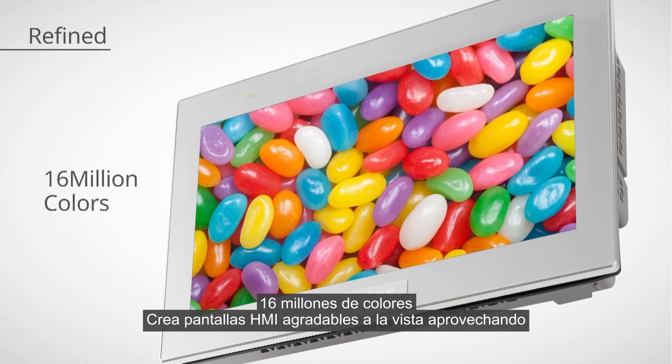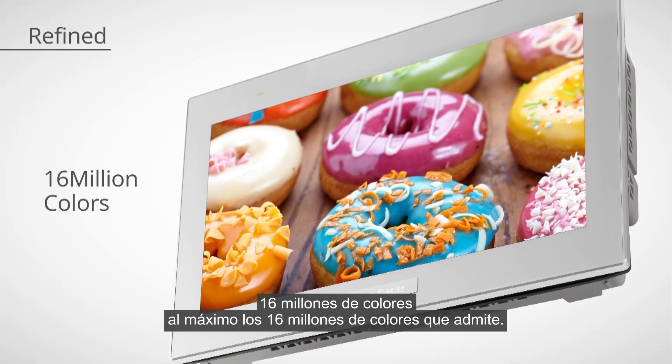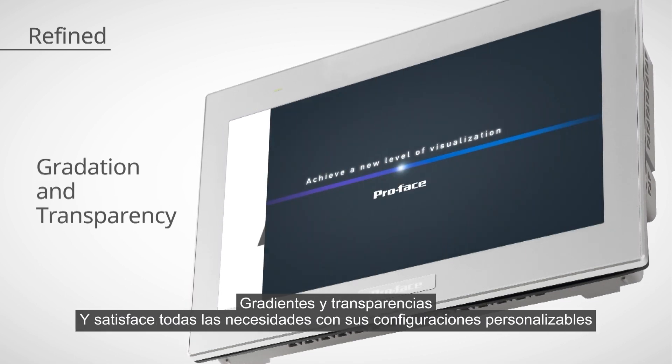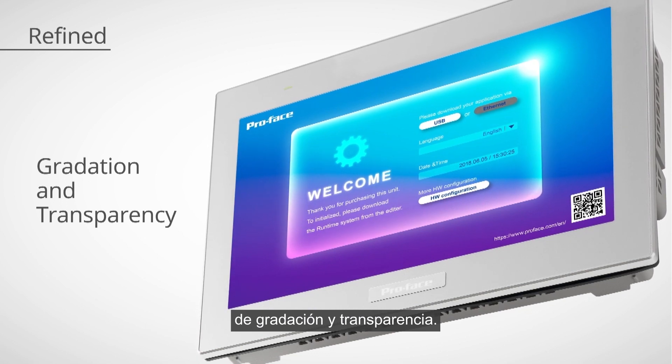Make nice HMI screens taking full benefit of the supported 16 million colours. Render beautiful fonts with anti-aliasing, and satisfy your needs with customisable gradation and transparency settings.